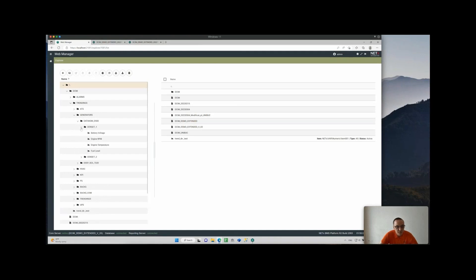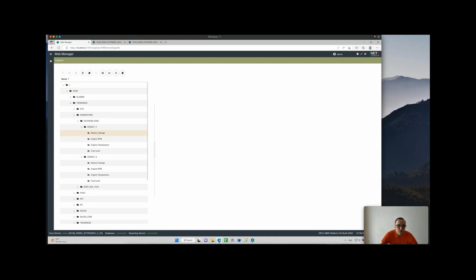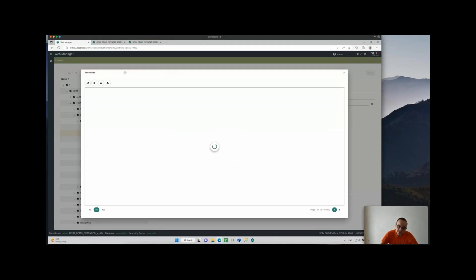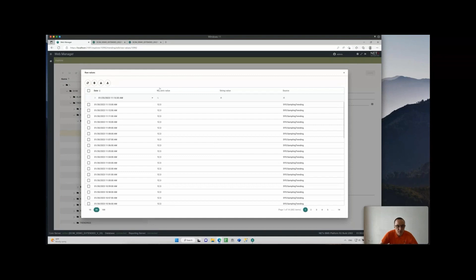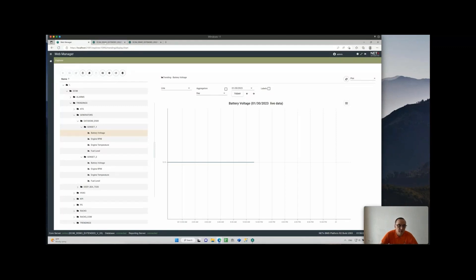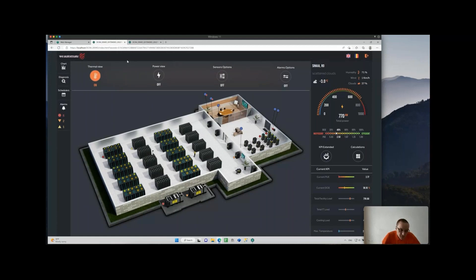There are two generators defined, monitoring battery voltage, engine RPM, engine temperature, and fuel level. Looking at the battery voltage trend, raw data is shown — it's flat around 12.3 volts. Switching to the plot view is very quick. This has been a basic presentation showing how easy it is to integrate various equipment types from different industries while offering a powerful, modern visualization platform.